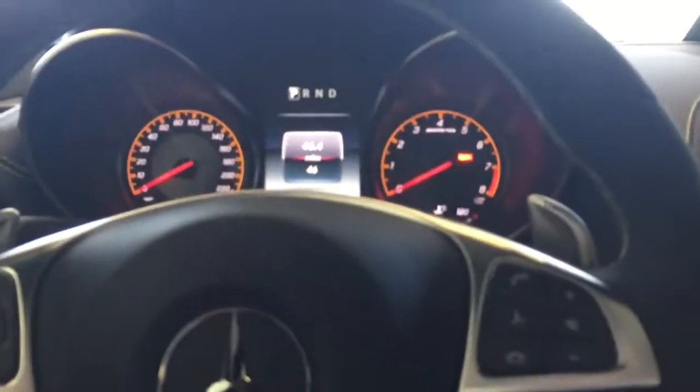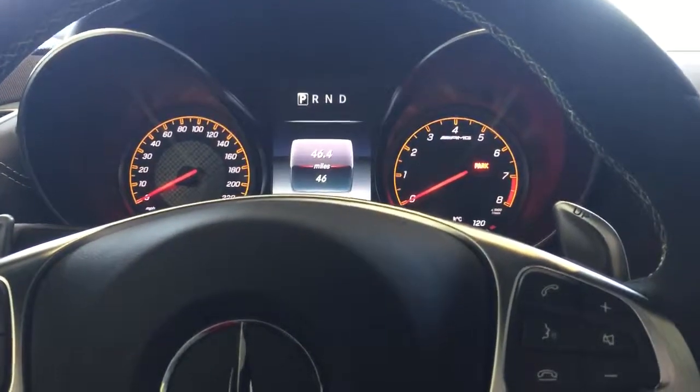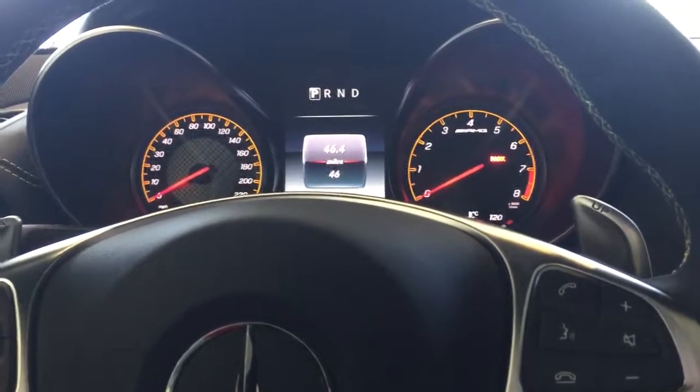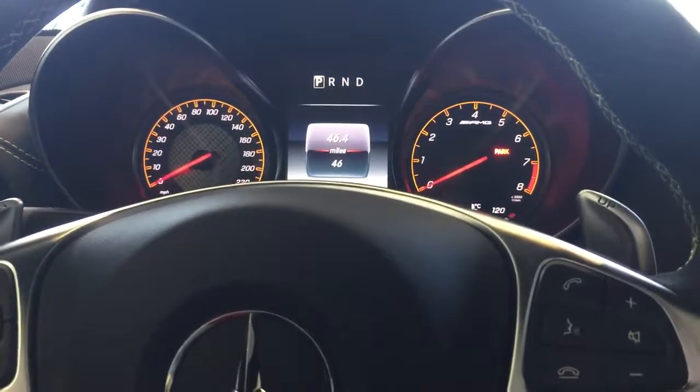I'll show you inside the vehicle. As you can see, it has the yellow trim on the gauges — that means it has the dynamic package. This car only has 46 miles.